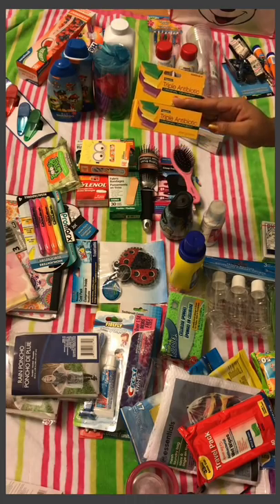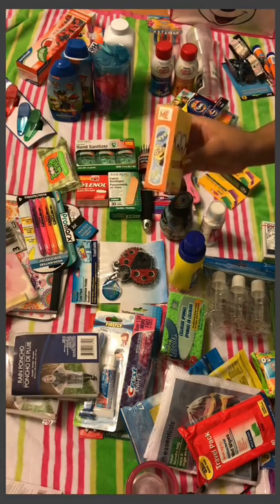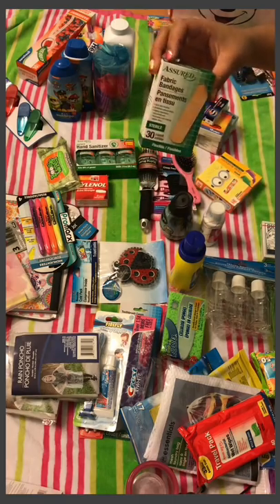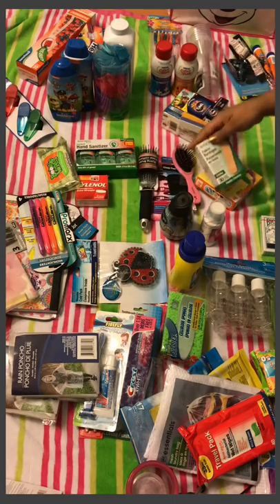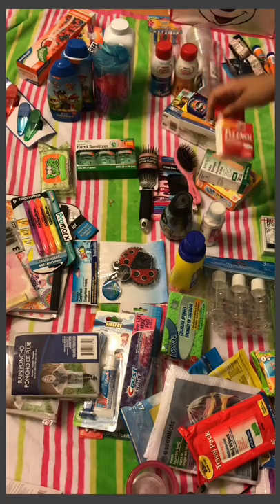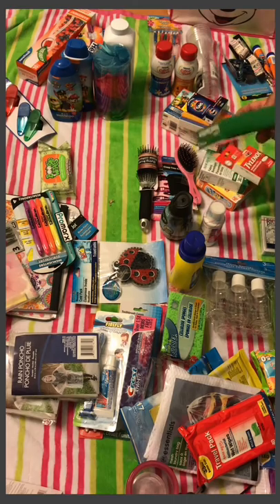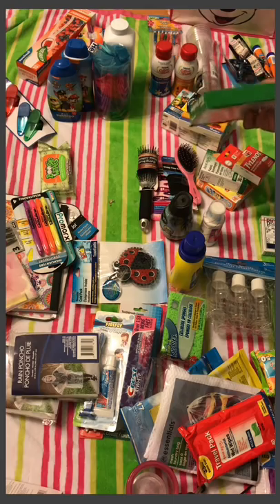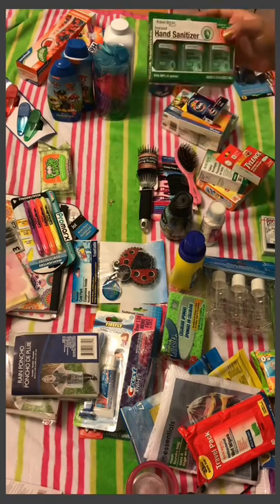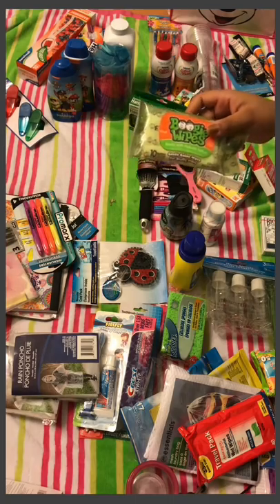I got triple antibiotic ointment for cuts and scrapes, Minion band-aids for my daughter — she already opened them when she saw the Minion face — and a regular pack of band-aids in case my husband doesn't want to wear the Minion ones. I got a pack of Tylenol, six caplets at 500 milligrams each. I'm also packing my own Excedrin Migraine from home. And I have a three-pack of hand sanitizer, again the Assured brand.